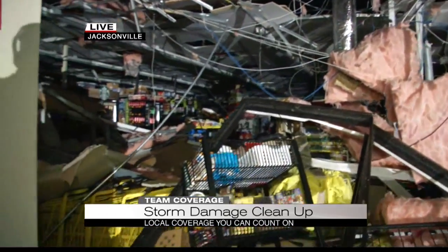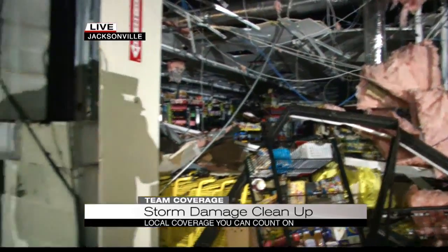Downed power lines, no power, which is what crews are working on to restore right now. Now as the sun comes up, we'll be able to give you a better glimpse as to what damage was left behind. We'll stay on top of it. I'll have another live update coming up here in just a few minutes.